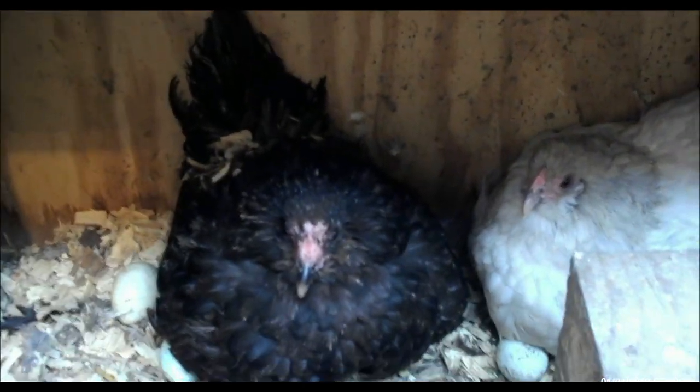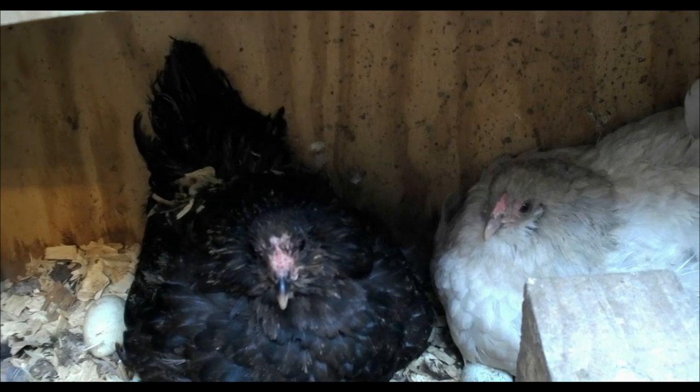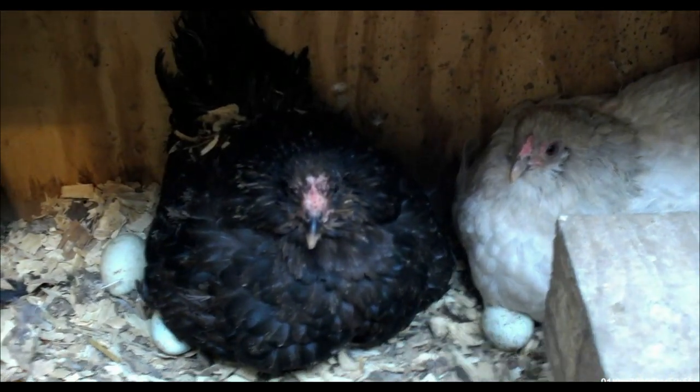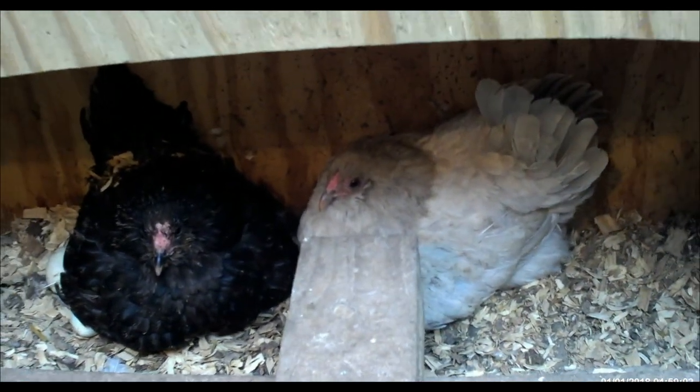God gives them such amazing senses. We don't have any chicks right now, but I just have to keep coming out here and checking on them.